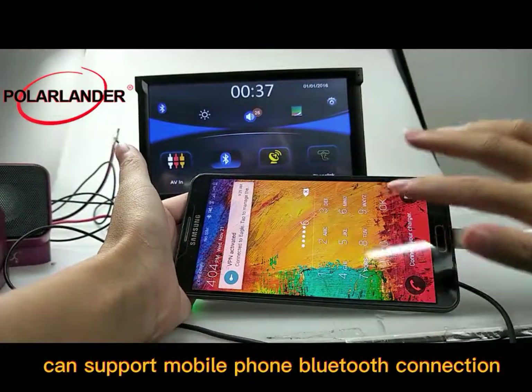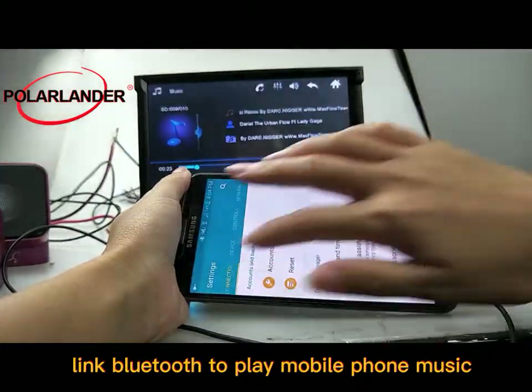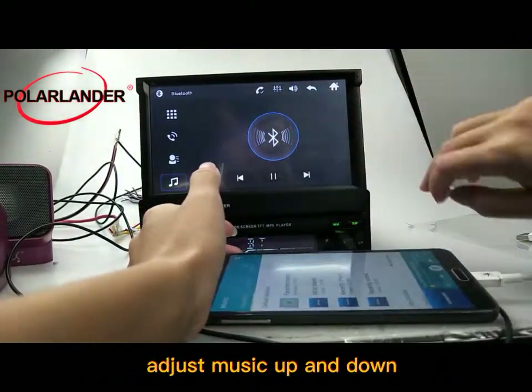It can support mobile phone Bluetooth connection — link Bluetooth to play mobile phone music and adjust tracks up and down.